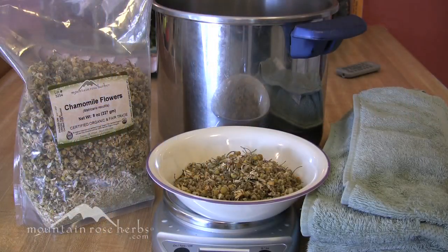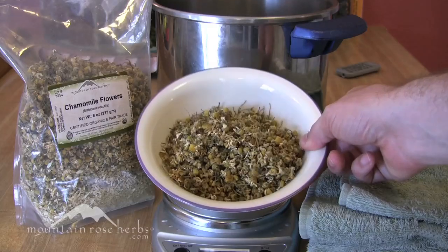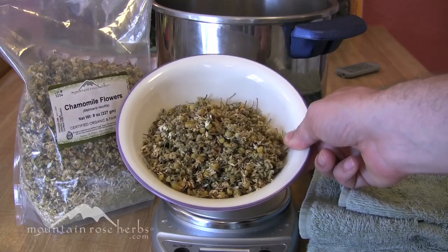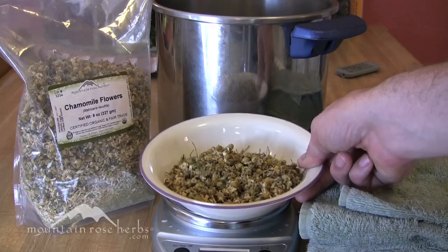Today you're just going to need a half ounce of chamomile flowers. I measured it out here so you could see how much a half ounce is, but when you're making a steam you can just wing it. This is just to give you the idea about how much you're using — it's not like you're throwing a couple of tea bags in there; you're usually using a significant amount of flowers in your steam.